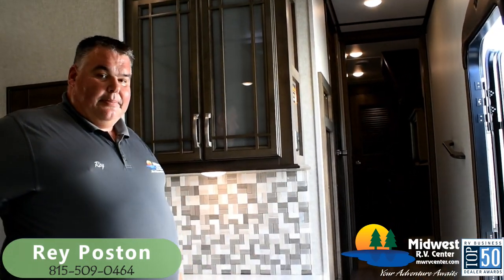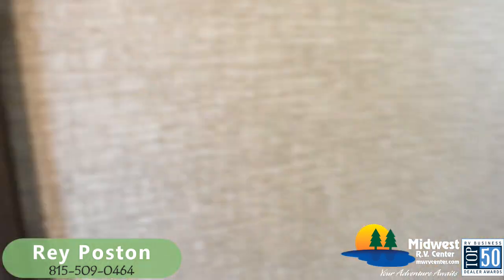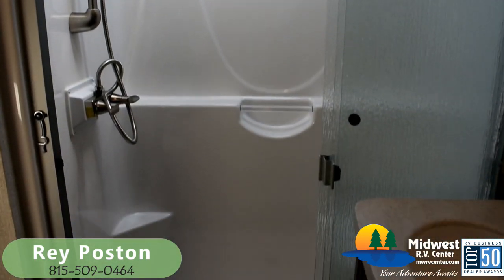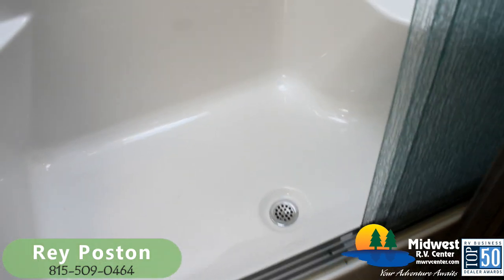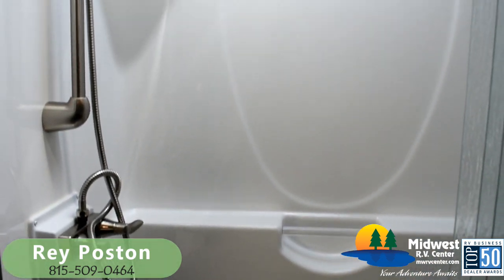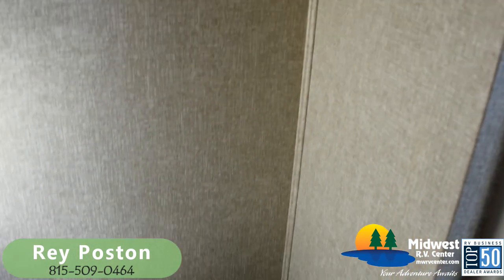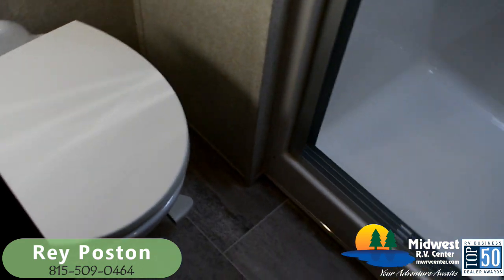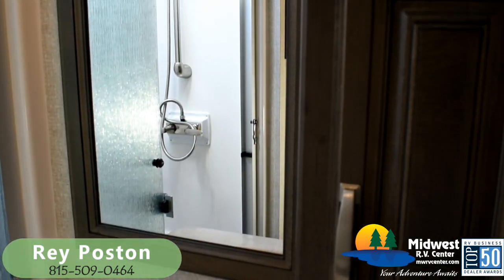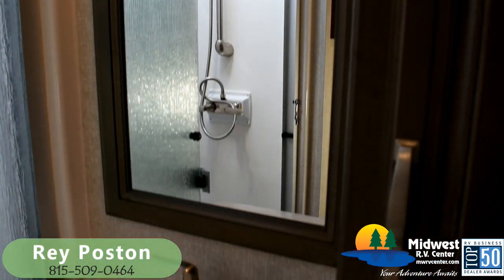Inside the bathroom, we've got a one-piece molded fiberglass tub surround with a three-panel glass door — again, that residential feeling. For us guys that like to shave our legs, we've got the sit-down shower. We've got a full porcelain toilet, a power vent fan in the ceiling to help get rid of unwanted odors and humidity, and a solid surface LG HiMac countertop with the sink and real metal handles on the faucet. When you think Montana, you just need to think high quality and residential.